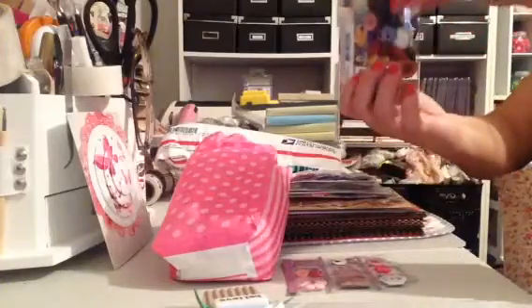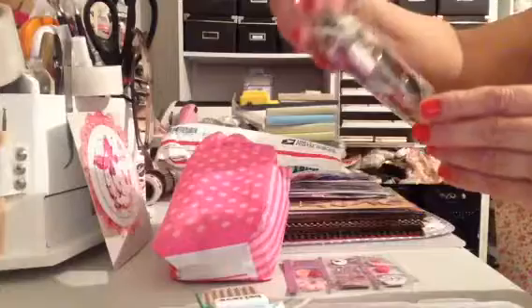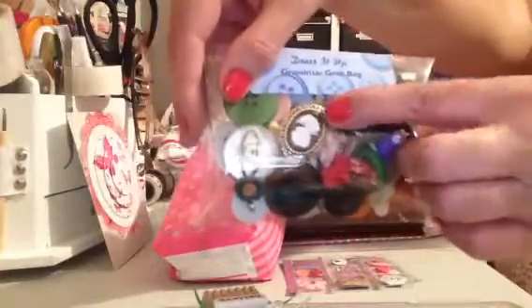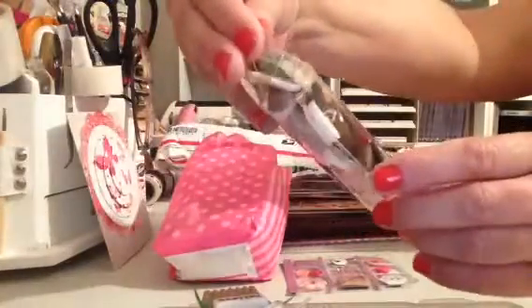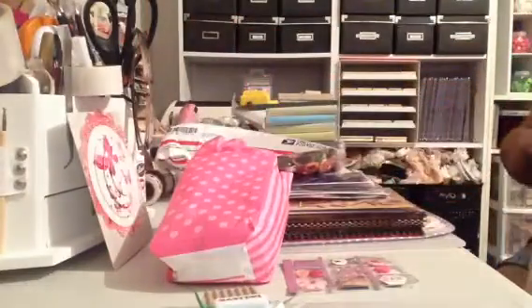And then — oops — this box, this one's open as well. It's 'Dress It Up' — it's called Grandma's Grab Bag. And look at all the buttons in there. Look at this cameo right here. Isn't that pretty? Beautiful. Love that. Thank you, Marla. I love buttons.